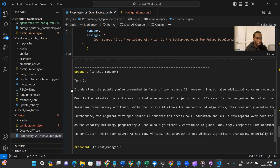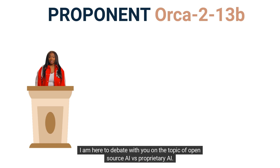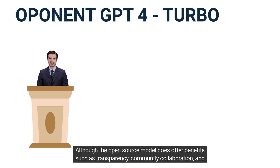If you find this content informative, please subscribe, like, comment, and share — thank you in advance. The debate begins: 'Hello, I am an open source AI assistant. I am here to debate with you on the topic of open source AI versus proprietary AI. Are you ready to begin?' 'Absolutely, let's commence the debate.'